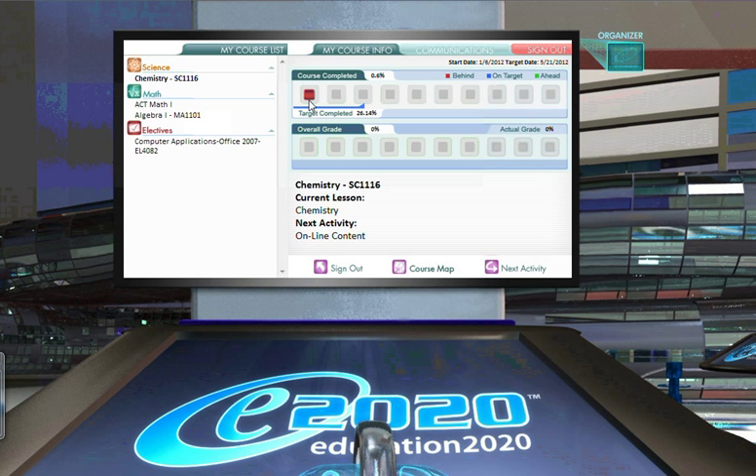This particular student is behind. The way we know this is that the boxes are not completely filled in all the way up into the mark, and they're red, indicating that they are behind.